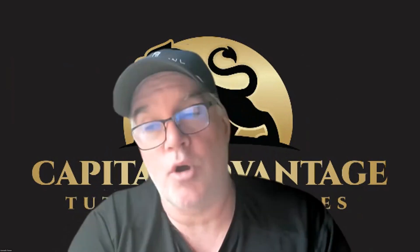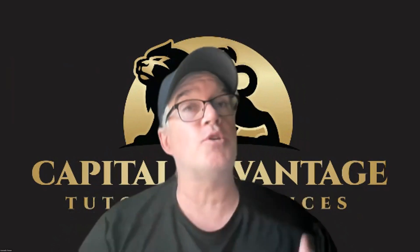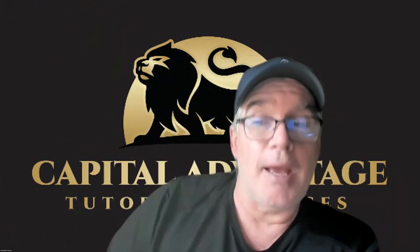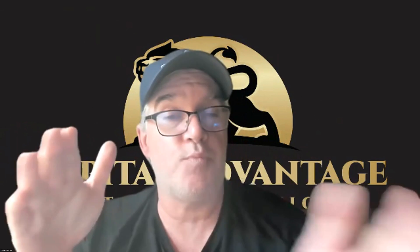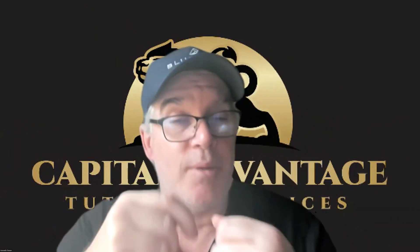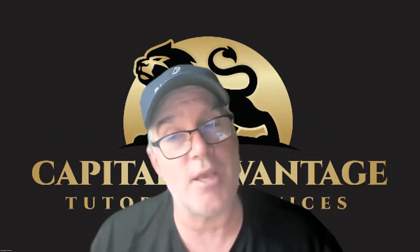MACRS — Modified Accelerated Cost Recovery System — that's fancy for depreciation. Normal depreciation is straight-line: a $100,000 truck with a 10-year lifespan lets you deduct $10,000 a year. Accelerated means you take more in the beginning — say $20,000 for the first two years, then spread the remaining $60,000 over the next eight years. You have less taxable income early on, because money now is worth more than money later.